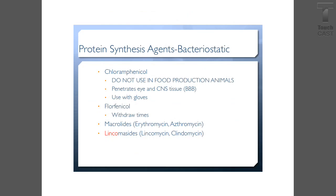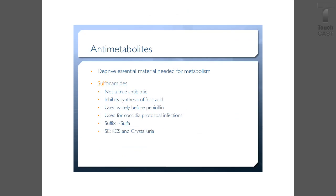Florfenicol: you need to watch for withdrawal times. There are macrolides like erythromycin and azithromycin. Then there are lincosamides — those drugs would be lincomycin and clindamycin.